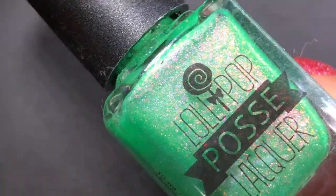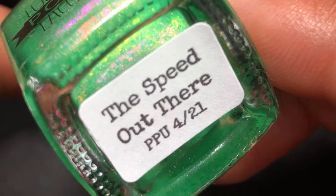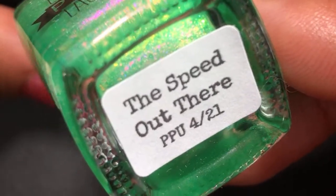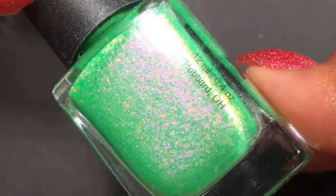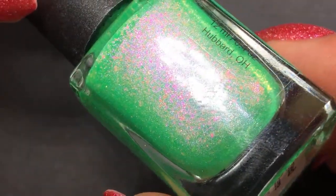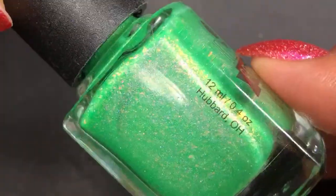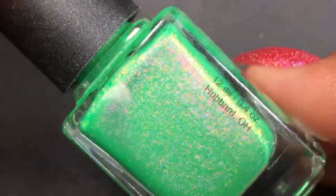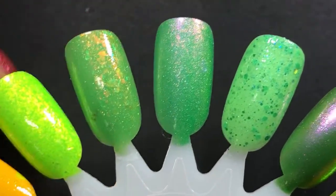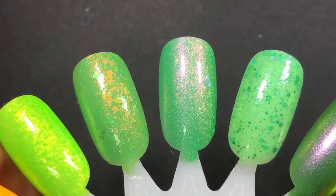Then even more green flakies. This one is Lollipop Posse Lacquer — now Garden Path Lacquers, they rebranded last year — and it's called The Speed Out There, from April 2021 Polish Pickup. It's a gorgeous bright green with a pink flash and flakes that shift pink to gold to copper. I love how that contrasts so beautifully against the green base. I swatched this back when I hated greens and it made me question that — I was like, hmm, maybe I like greens. It's beautiful.